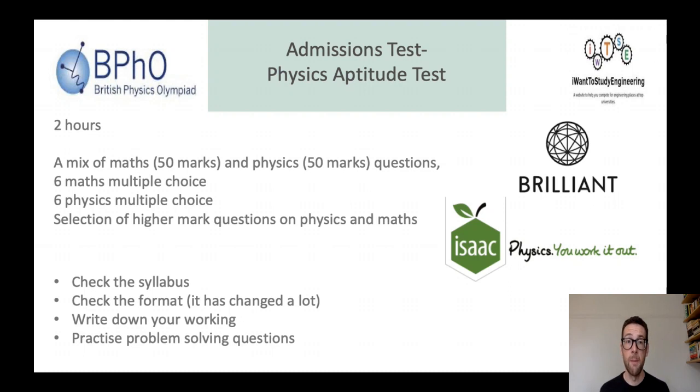The PAT — the Physics Aptitude Test — is used in physics and engineering applications. There's a mix of maths and physics, and some multiple choice questions as well. The advice is fairly similar to other tests: check the syllabus to make sure you have all the knowledge needed, and check the format carefully as it changes quite a lot — for example, whether you're allowed to use a calculator or how questions are structured. Write down all your working as you would in any science subject so the marker can see your thought processes. Also practice problem-solving skills — great ways of doing that include looking at past papers and various websites such as I Want to Study Engineering, Brilliant, Isaac Physics, and the British Physics Olympiad.